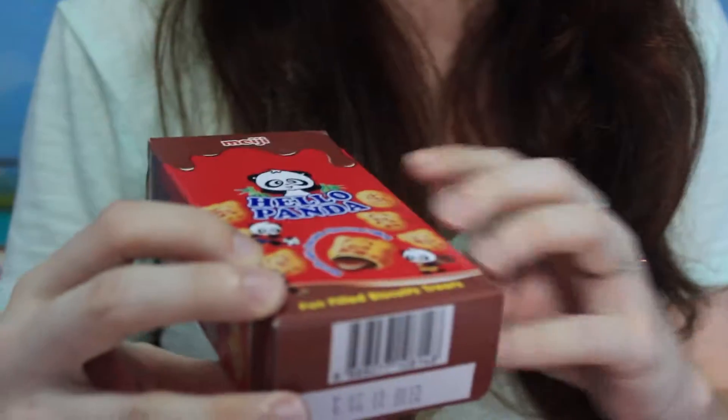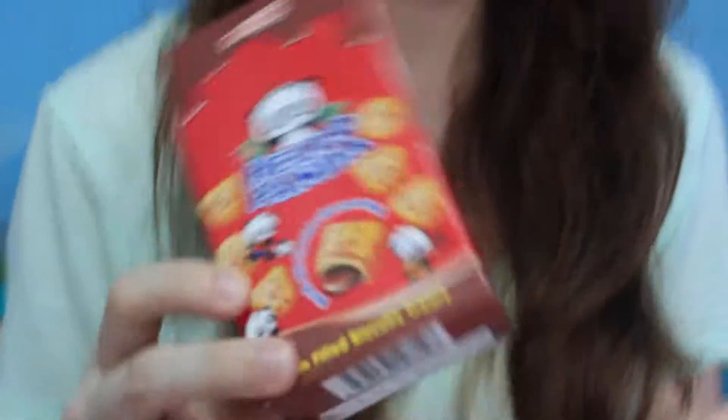I love these things! I'm so excited! Hello Panda — the little chocolate filled guys. These are awesome. I'm so excited.